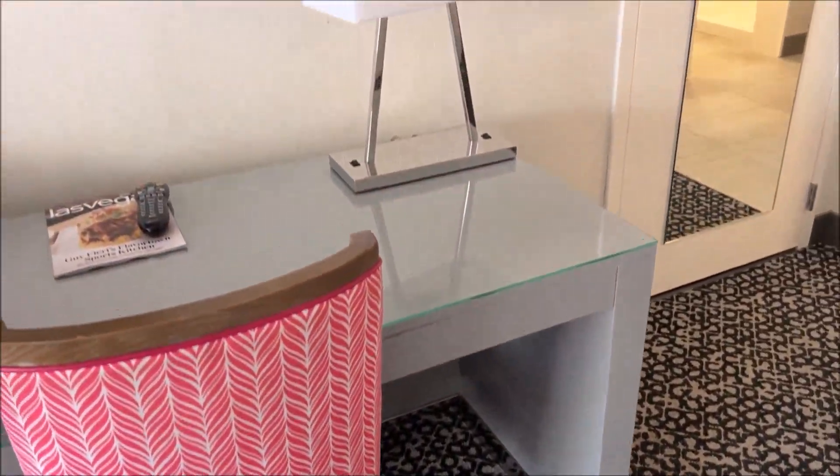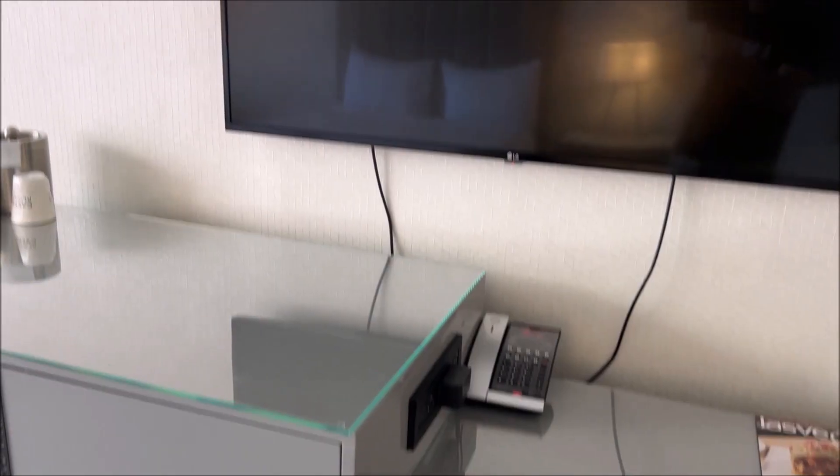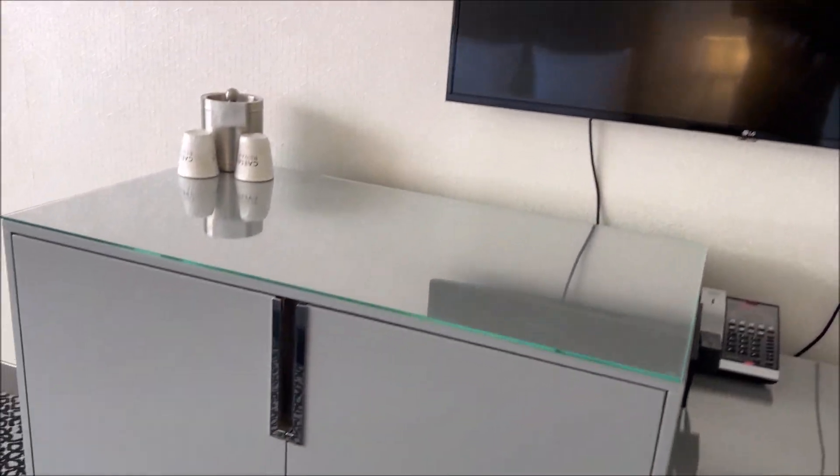Turning around, there's a little lamp on the desk and we have plenty of sockets here that you would need. Nice big TV, seems clean.